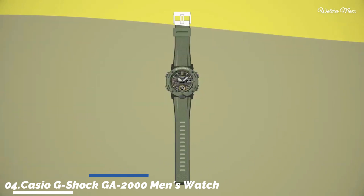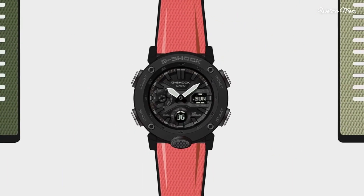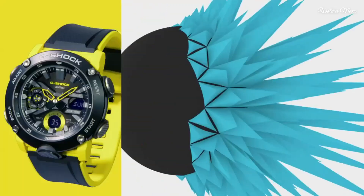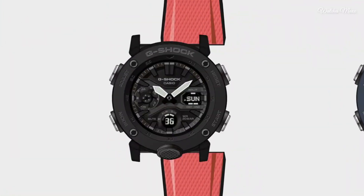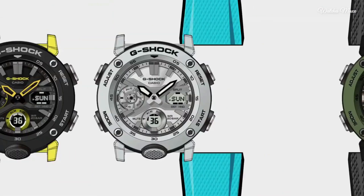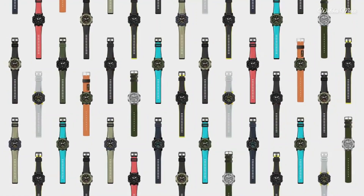Number 4: Casio G-Shock GA-2000 Men's Watch. It has Japanese quartz movement and 5590 caliber. Polymer carbon case of round shape. Case dimensions are 48.7mm in diameter and 14.1mm in thickness. The dial of this Casio watch is LED black and yellow. Display type: analog-digital. This timepiece has mineral glass, polymer band, band color black and yellow, water resistance 200 meters. The watch is from the G-Shock collection.